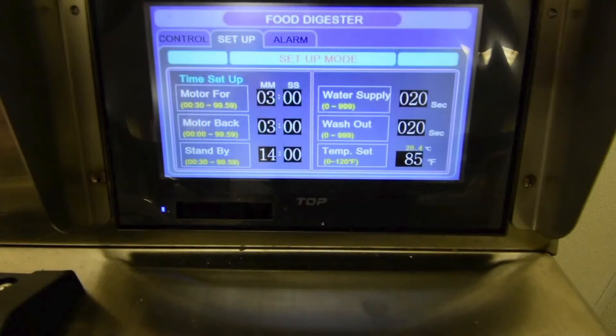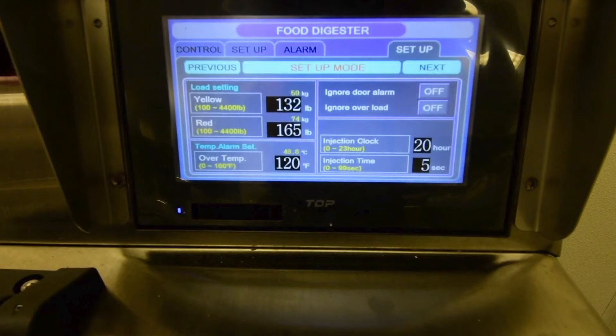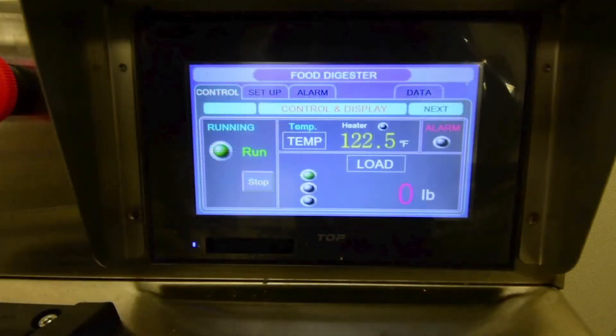Our display is easy to use and controls and monitors all functions of your digester. You can see real-time digestion as well as past performance data, which can be aggregated and exported for storage and analysis.